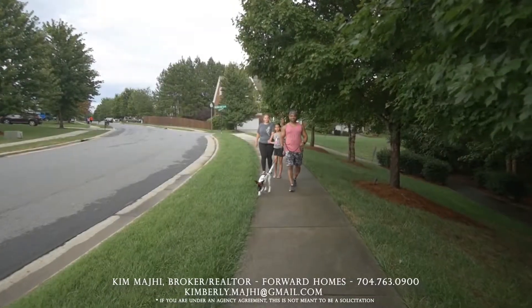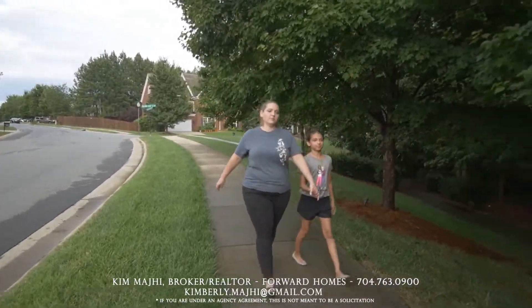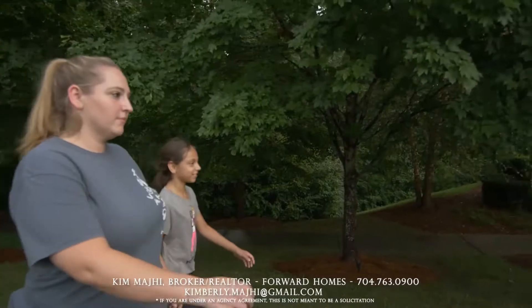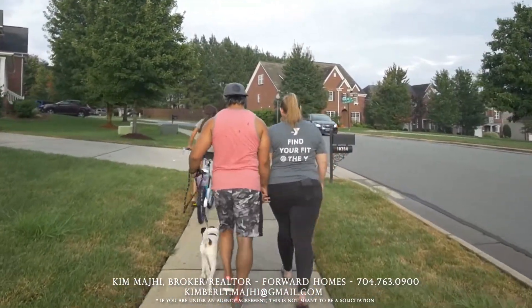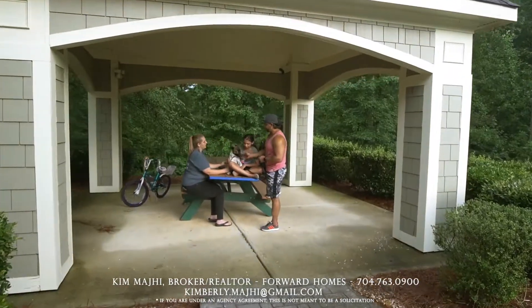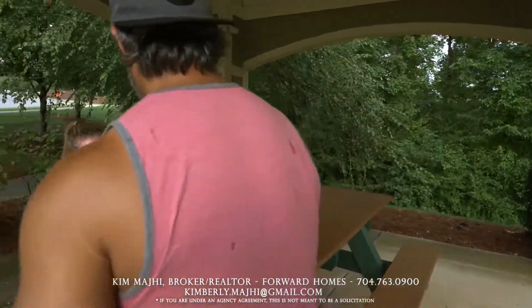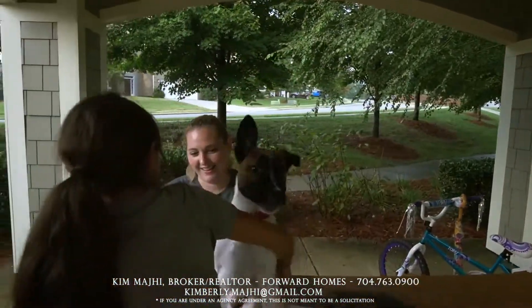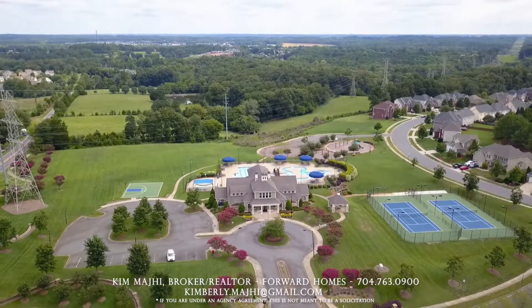My husband and I decided to live in Winding Walk and raise our daughter for many reasons. The top-rated schools are like none other. You're so close to the interstate, and everything is nearby. The sense of community that you get in Winding Walk is phenomenal. Stop by any evening between 6 and 8 — you'll see kids bike riding, you'll see people walking. The amenities are just phenomenal.